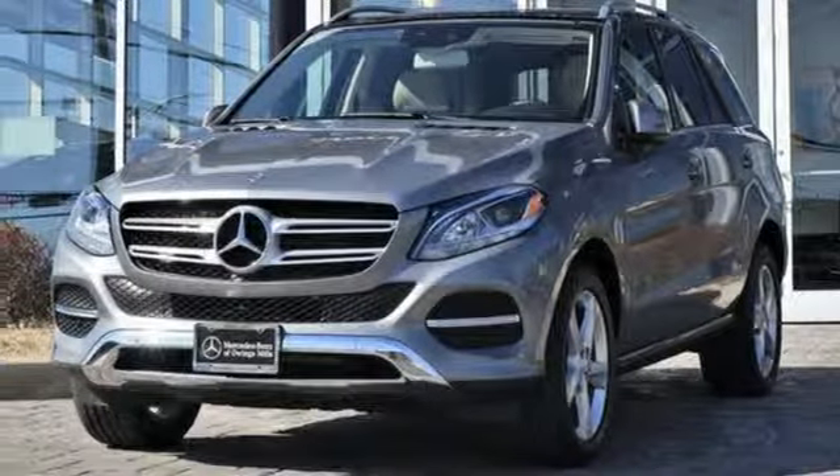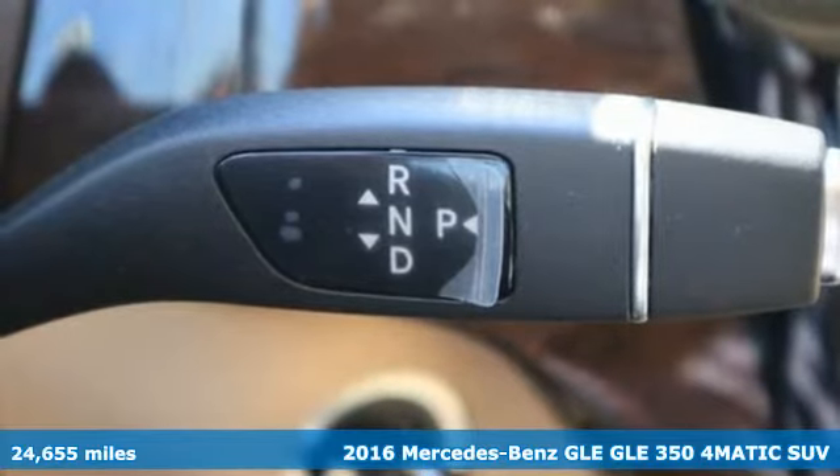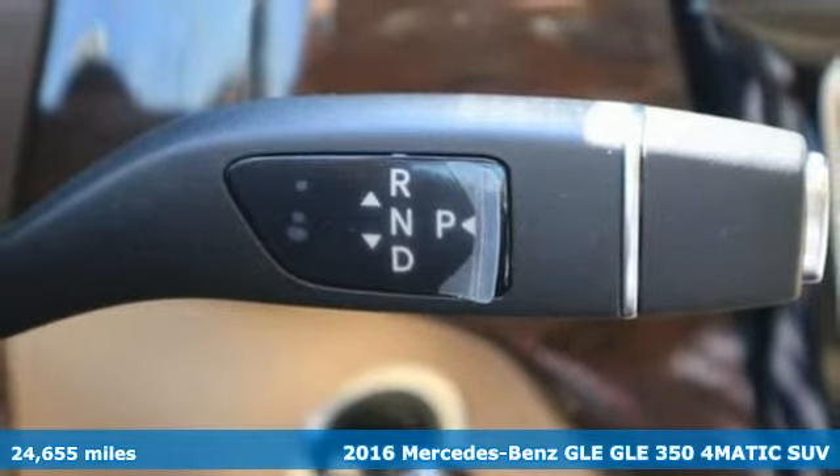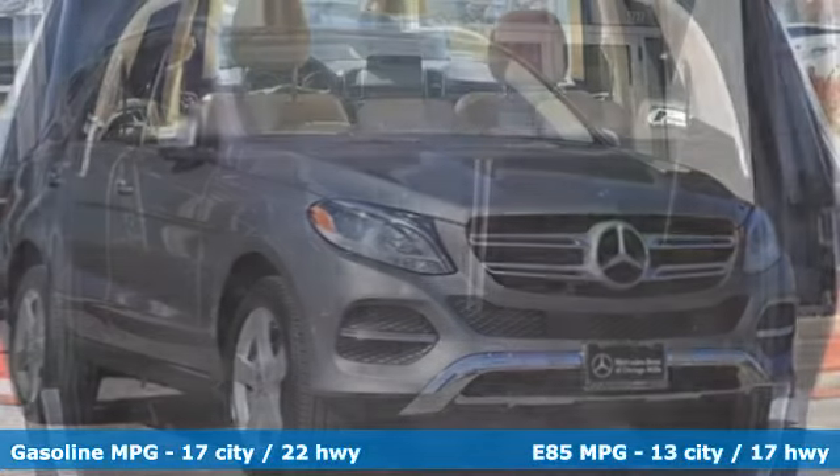It's a 2016 Mercedes-Benz GLE. This GLE is reassuring when the weather turns and rewarding when the road turns. You'll look forward to every drive with features like these.